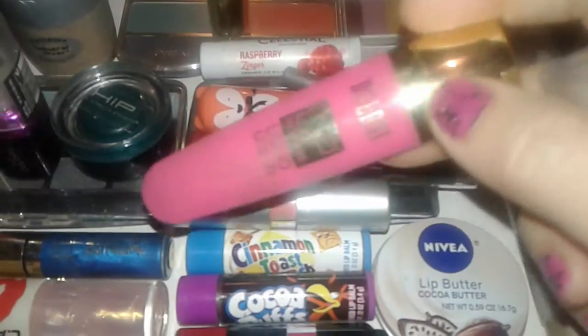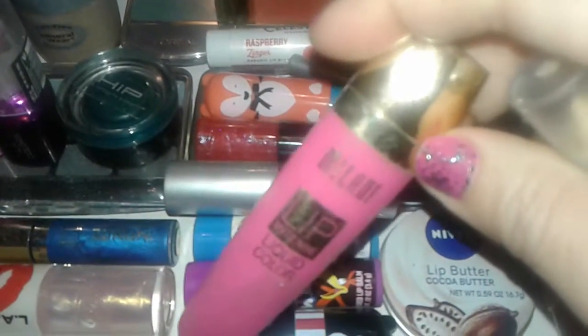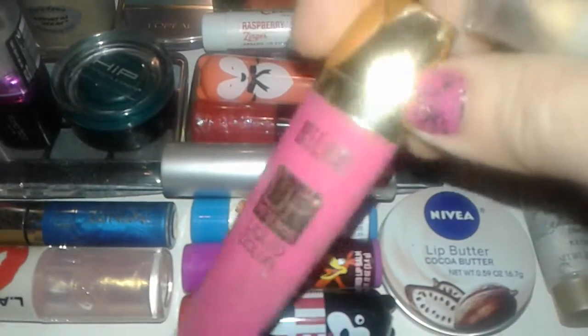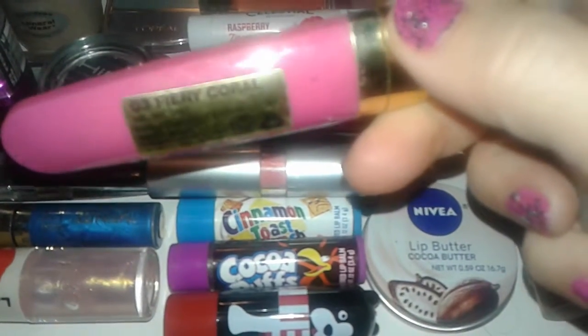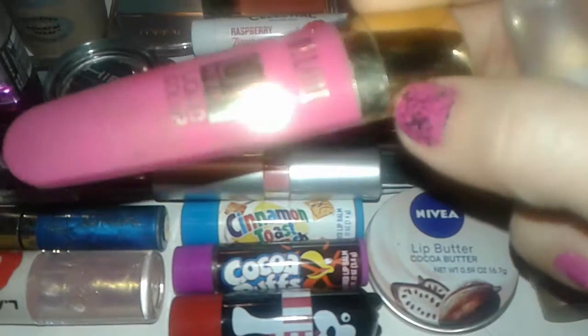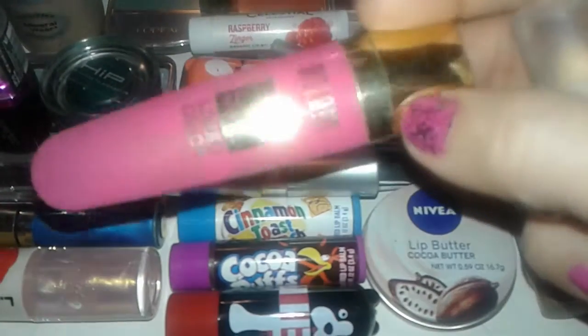I also found this Milani really bright pink lipstick. The color is called Fiery Coral but it doesn't even look like coral — it's a hot pink.